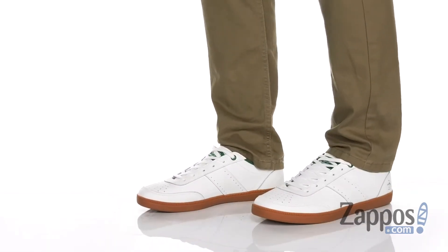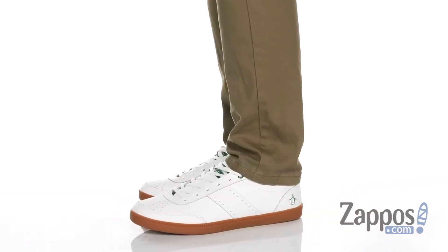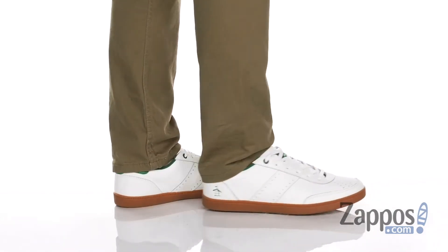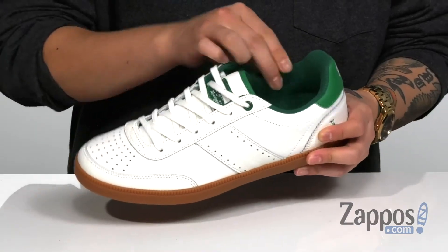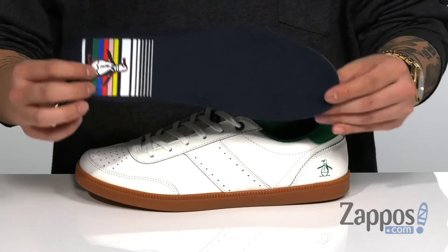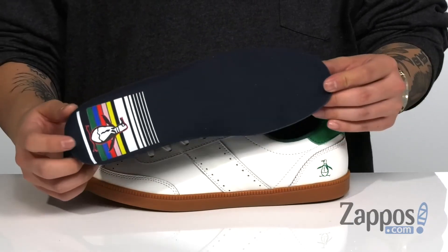This clean and stylish sneaker from the Original Penguin features a combination of durable leather and synthetic leather throughout. Perforated detailing for additional breathability and reinforced stitching at the toe. You've also got padding around the tongue and collar with a soft fabric lining, and a removable cushioned footbed that provides excellent shock absorption with each and every step.